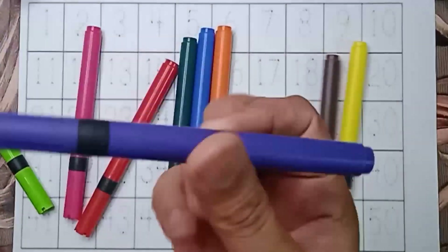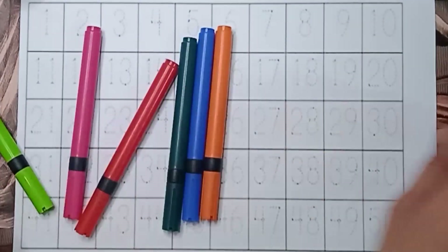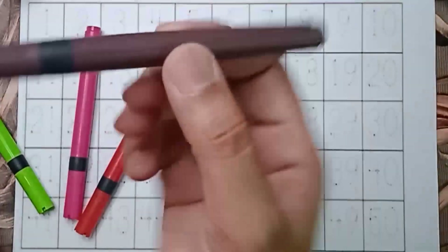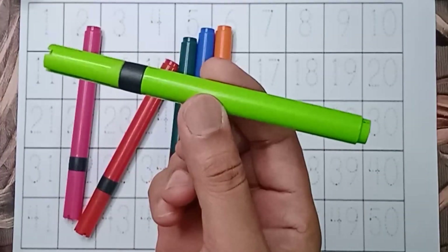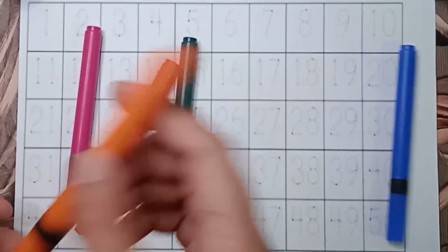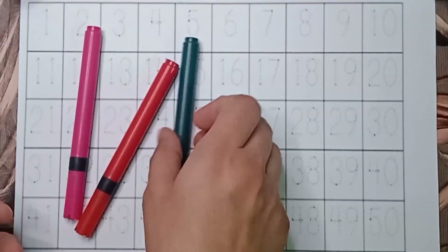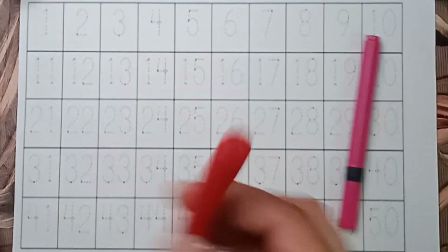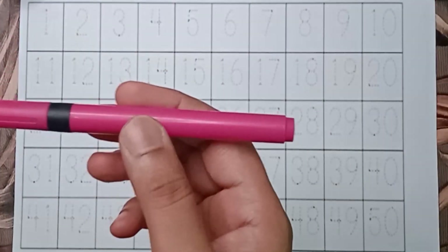What color is it? Violet color. This one is yellow color. Brown color. Green color. Orange color. Blue color. Dark green color. Red color. Pink color.